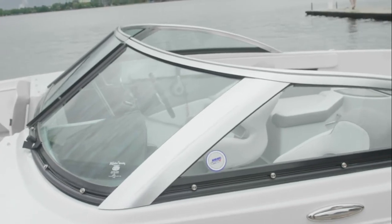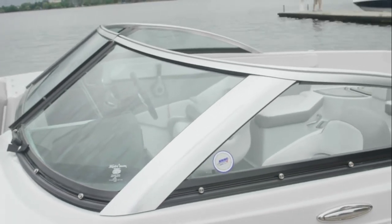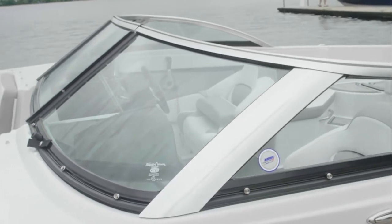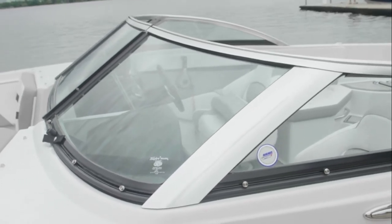Unique to Four Winns is the windshield with walkthrough — an exclusive design with a full aluminum frame, curved glass, and multi-directional capability.